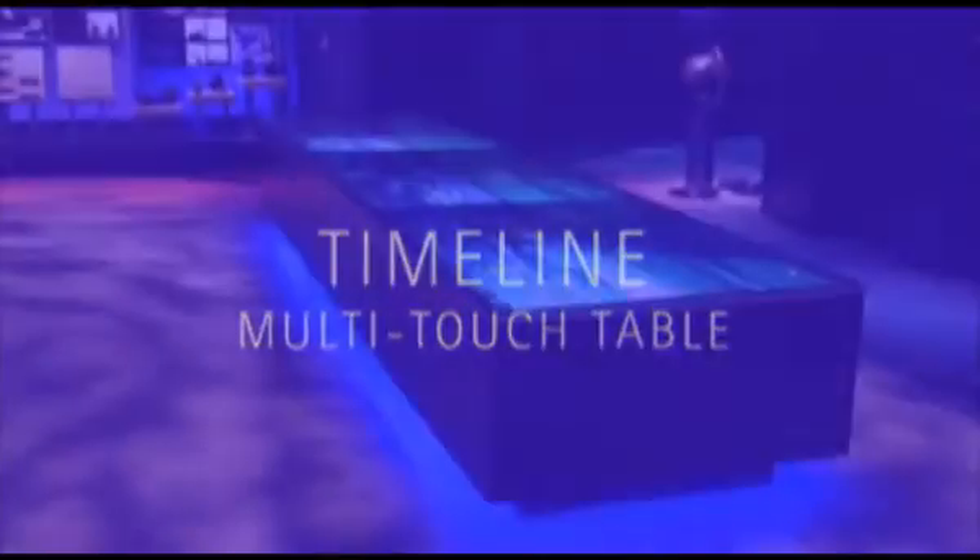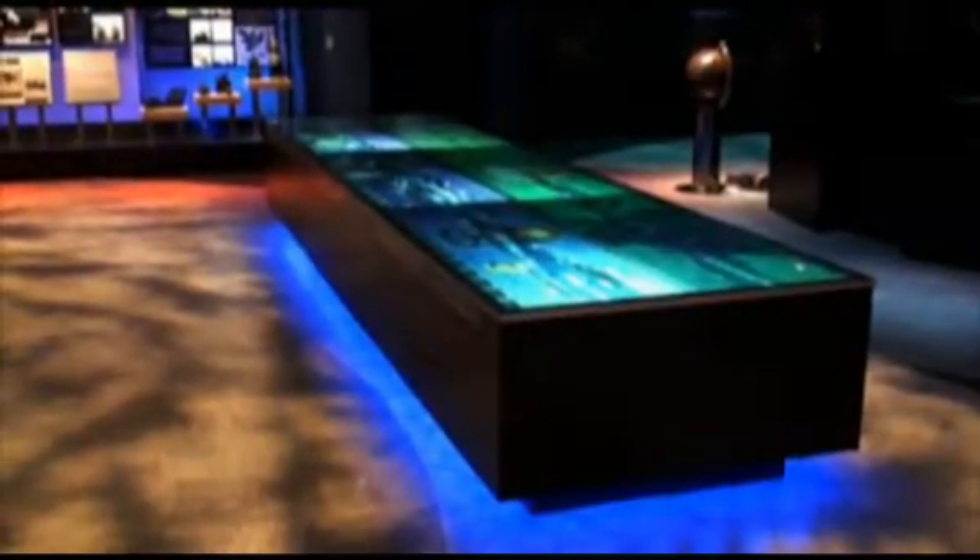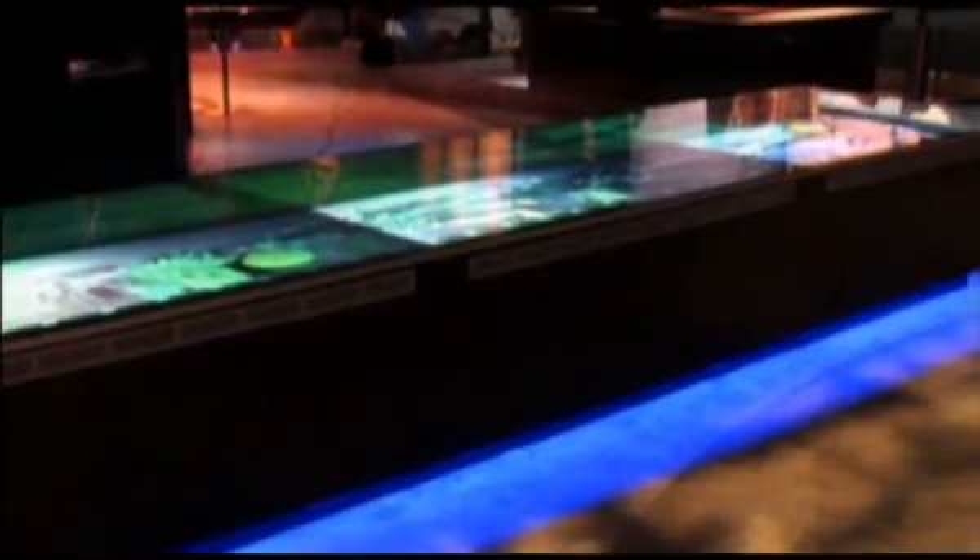The flagship exhibit of the museum is a five-metre-long rear-projected multi-touch table, allowing multiple users to interact simultaneously with the timeline of Islamic contributions to science and technology. Spanning a period of 1,000 years, the timeline multi-touch table includes more than 300 historic events relating to important discoveries and achievements of the time.